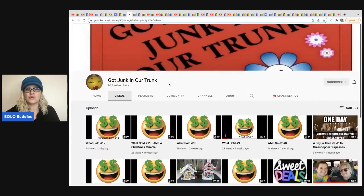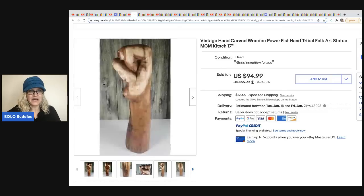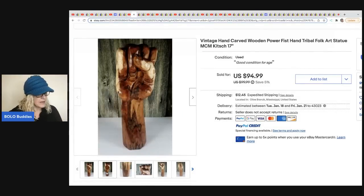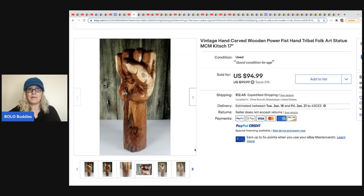This one comes from Got Junk In Our Trunk. She ran estate sales for a long time, so she is super knowledgeable. She's got a bunch of what-sold videos, and she got this vintage hand carved wooden power fist — it's like a tribal folk art statue, MCM. Probably one of a kind. She got this at a yard sale for $2, took a best offer of $60, and the buyer paid shipping.